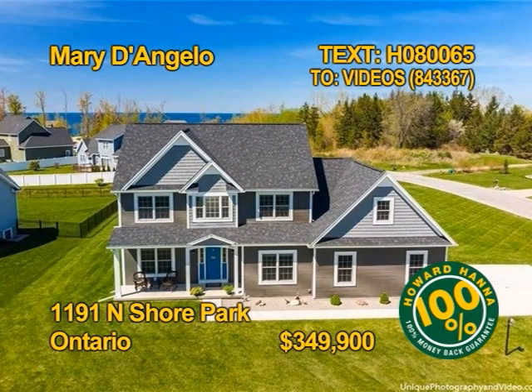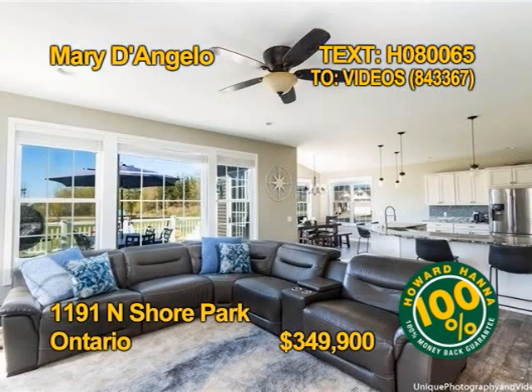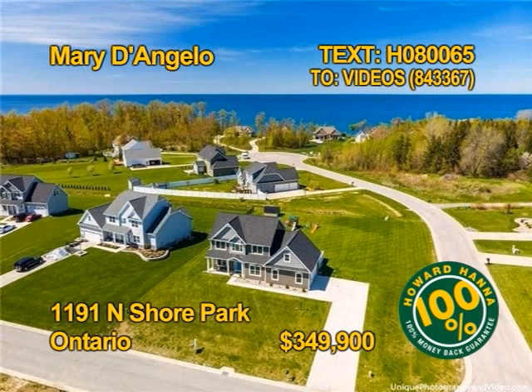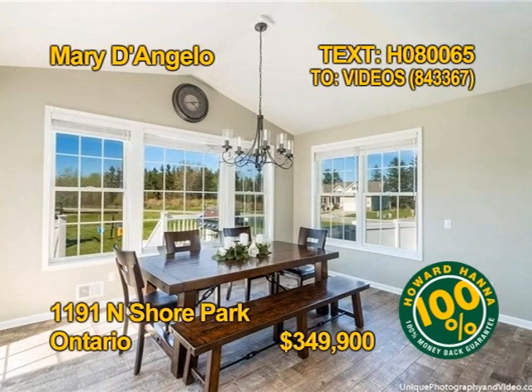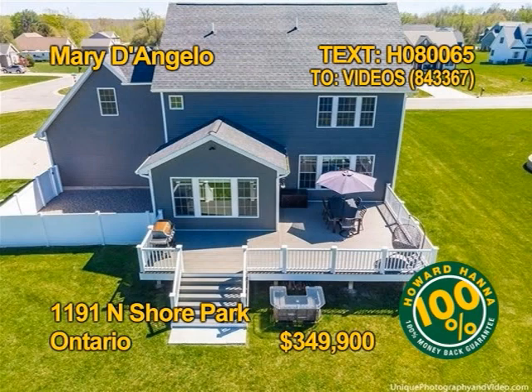Why build? This 2016 Ontario home is better than new and move-in ready. Four bedrooms, two and a half baths, almost 2,600 square feet of family space on a .62-acre lot with room to roam. The gourmet kitchen comes with all appliances. This home was built for entertaining. Get all the details from Mary D'Angelo.